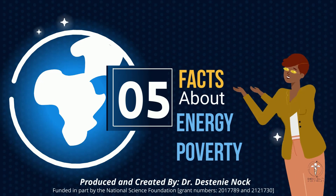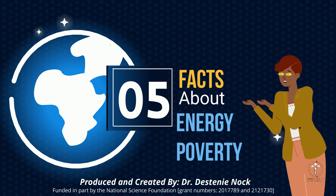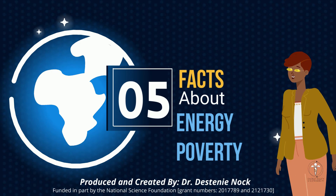Five facts about energy poverty, produced and created by Dr. Destiny Knock, funded in part by the National Science Foundation.